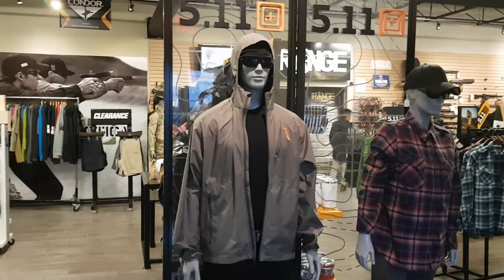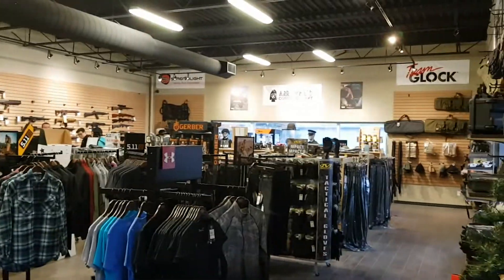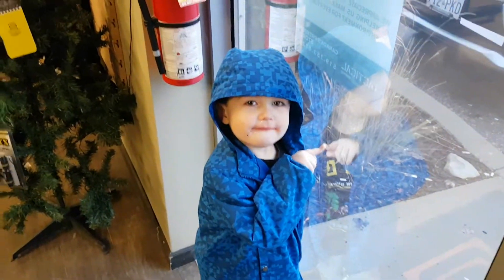Hey guys, how's it going? Kevin Cleary here with a quick video for you. We are in a store called Urban Tactical in Brantford and I'm here with my son Asher. Say hi Asher. Hi. There we go.